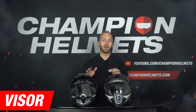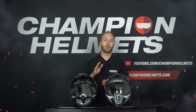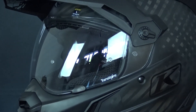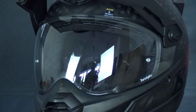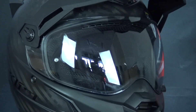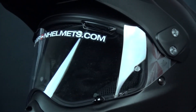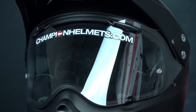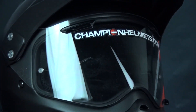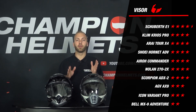Now we move on to the visor. On both helmets, the visor opening is large enough to wear motocross goggles. The Klim Kiosk Pro comes standard with a Pinlock-prepared visor, an additional Pinlock-prepared photochromic visor, and a Pinlock lens included in the box. The Arai 2X4 also has a Pinlock-prepared visor and includes the Pinlock lens, but comes without the extra visor. However, the visor mechanism of the Arai 2X4 was a bit better. Both helmets therefore receive 4 stars for the visor.